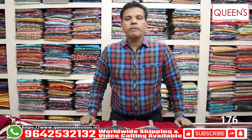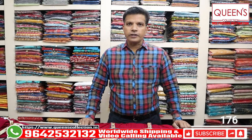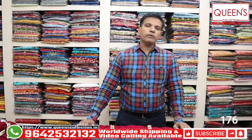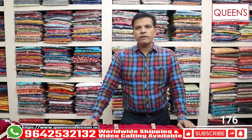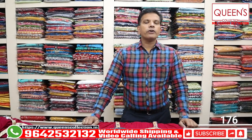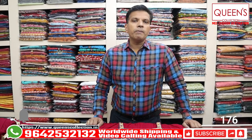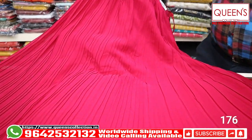Hello friends, welcome to Queen's Collection, my fashion destination. Team Queen's Nation, namaskara. Thank you all for your continued support. Today's video is for the wedding season — we have beautiful fancy crop top varieties. Beautiful varieties are available, so don't skip the video. Watch till the end for all the varieties.